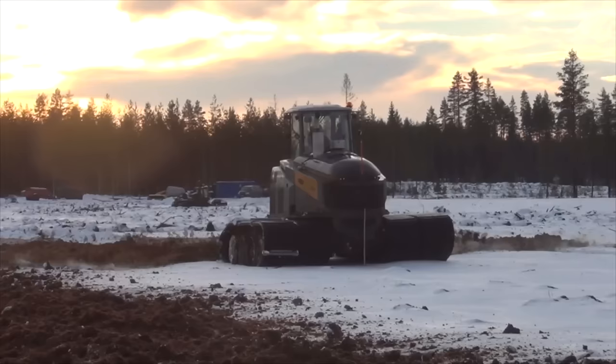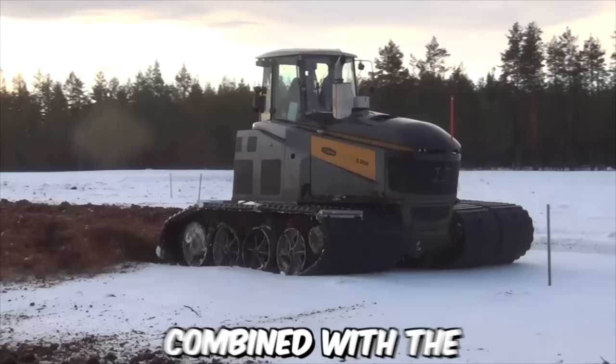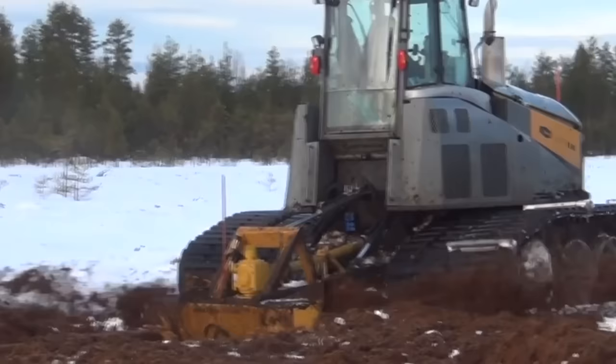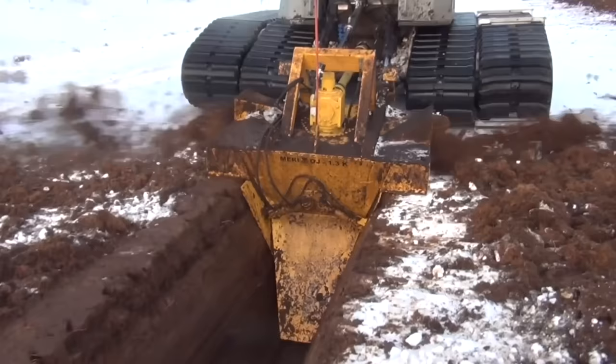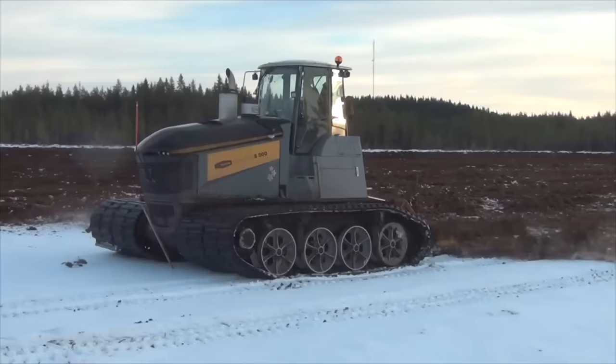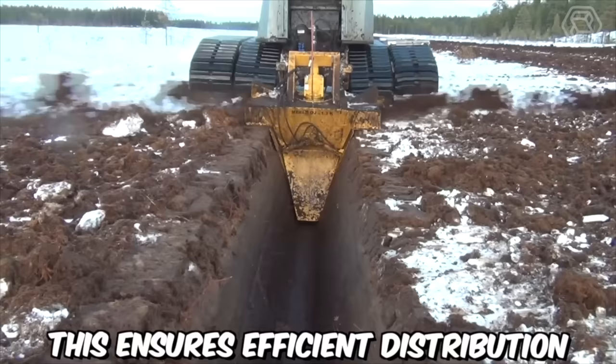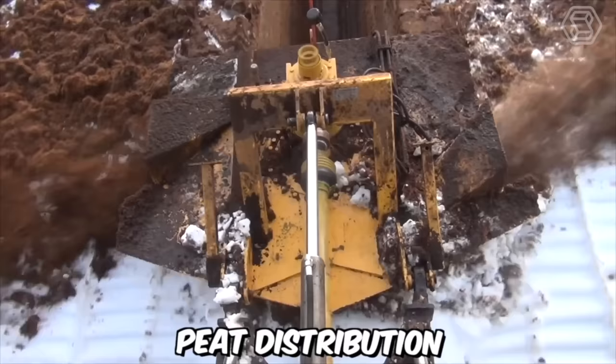The Suoco S500 Tracked Carrier combined with the Mary Pete Ditcher OJK 1.3 is a powerful and efficient solution for clearing new peat bogs. The Suoco S500 offers exceptional performance and maneuverability, while the Mary Pete Ditcher provides effective ditching capabilities, including the ability to throw peat a long distance away from the ditch on each side, ensuring efficient distribution of the excavated material.